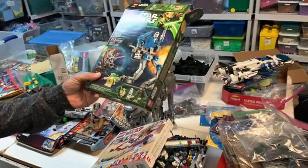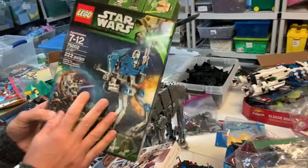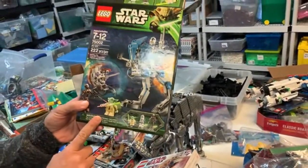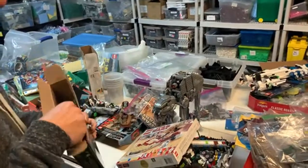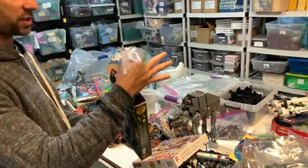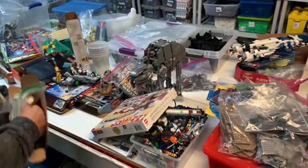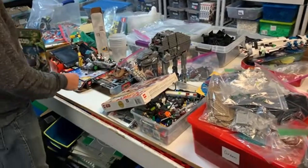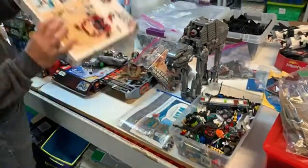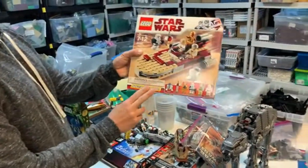We could never get the 501st Battle Pack boxes in stock. Now that the new ones are out, we're getting tons of these older ones — the value is still pretty high even if they're not as popular. This one is mint condition with all the figures. There are also a couple of other nice discontinued Star Wars sets here. We don't get too many sealed sets in.